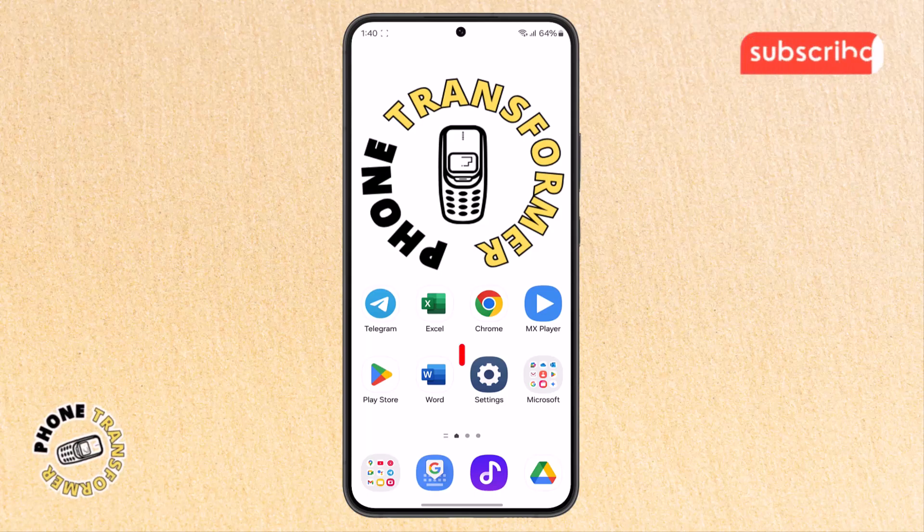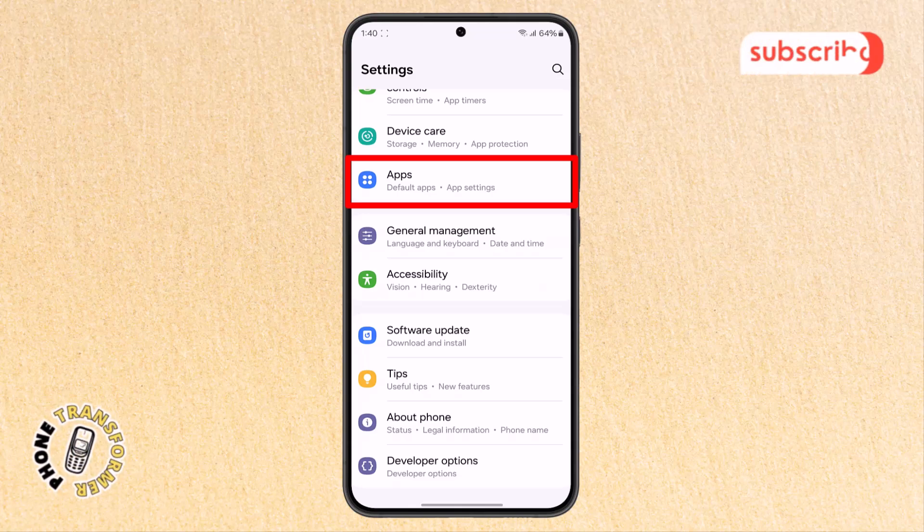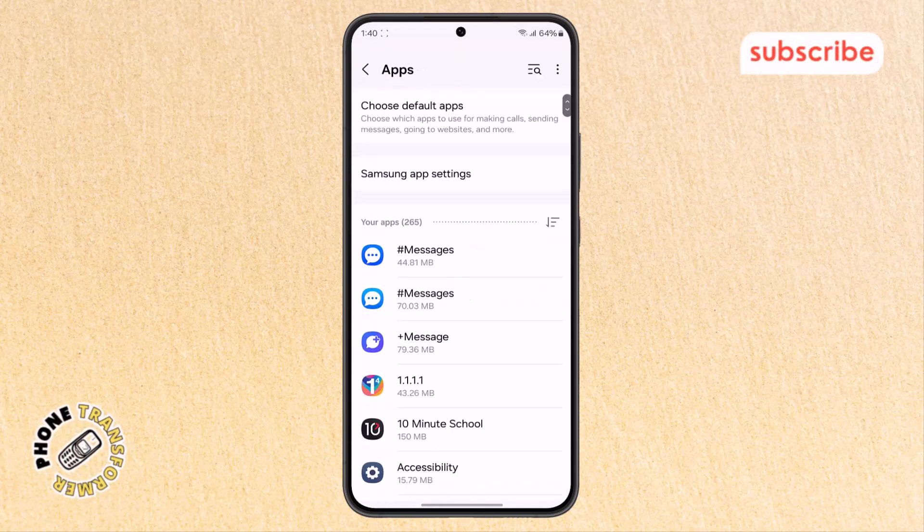Step four: open your phone's settings app, then scroll down until you find the apps option and tap on it. This is where you can manage all your installed apps, including Netflix.